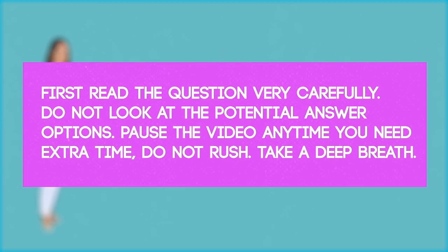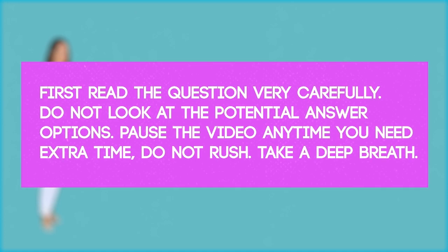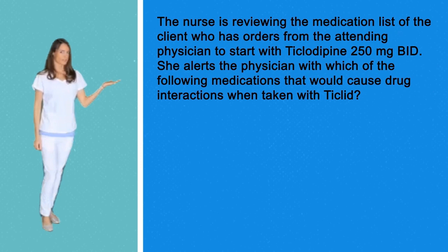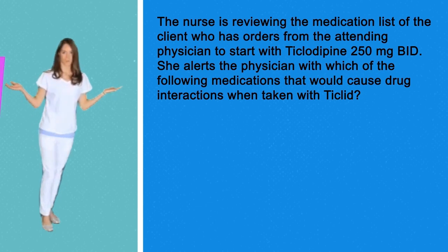Ticlid. Question number three. The nurse is reviewing the medication list for the client who has orders from the attending physician to start Ticlopidine 250 mg BID. She alerts the physician about which of the following medications that would cause a drug interaction when taken with Ticlid. Select all that apply.